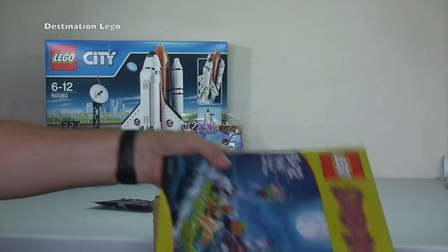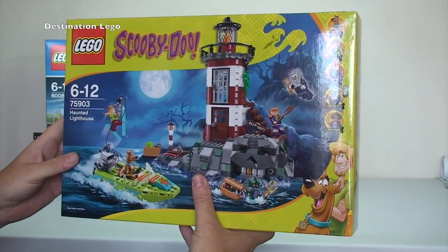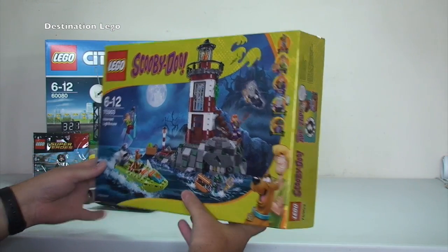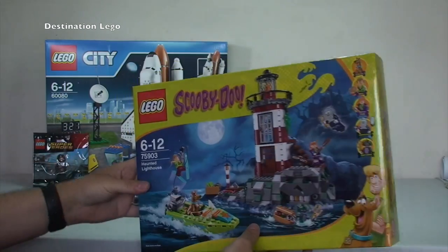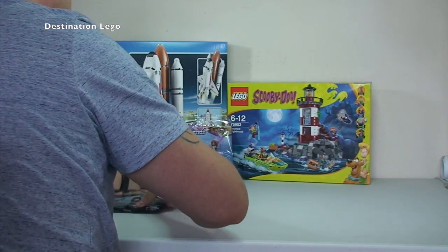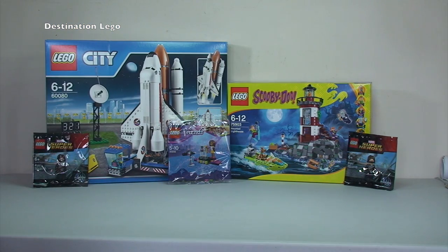Only one set in this box as well, and we have Scooby-Doo at long last! I haven't got any of these yet — they haven't been released that long — but they do look pretty awesome. Real fun sets. I mean, Scooby-Doo's been around for a long time and I certainly grew up with Scooby-Doo. So we've got the first Scooby-Doo set, which is the Haunted Lighthouse. That looks pretty cool and I look forward to getting that set built.